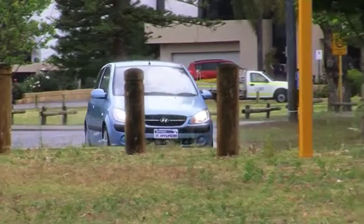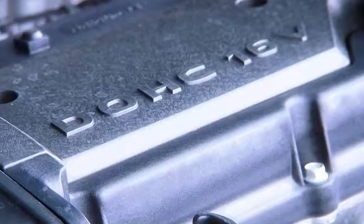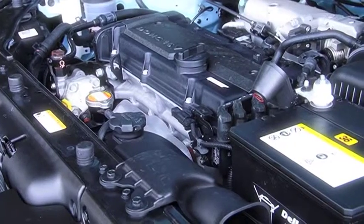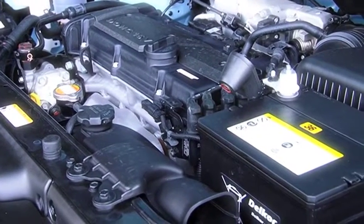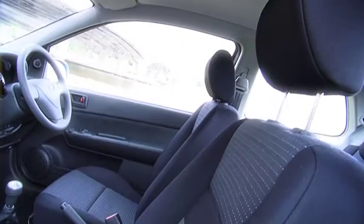When it comes to zipping around in style and with incredible fuel economy, there's only one choice. Getz sips as little as 6.1 litres per hundred kilometres and won't burn a hole in your pocket. And with sleek aerodynamic styling and sporty trims, it leaves a great first and last impression.